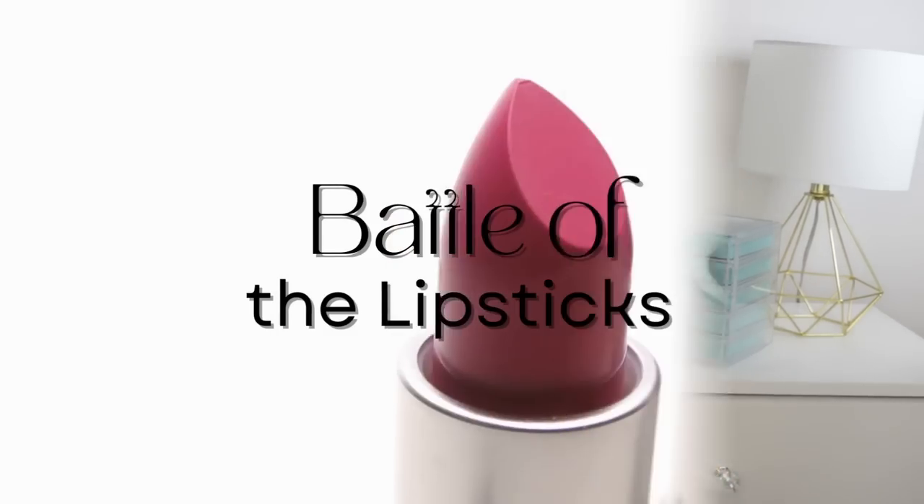Battle of the lipsticks. I'm Laura Rae. Probably my favorite product is lipstick. Tell me in the comments what's your favorite beauty product. Is it foundation? Is it blush? Is it eyeshadow? I would say that's my second favorite. But let's talk about lipsticks — they're going to battle it out. We're going from high-end to drugstore-priced affordable lipstick, and let's see which one is the final winner.